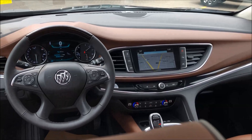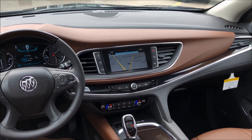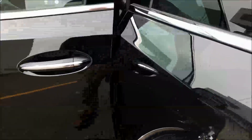You also have a Bose performance-enhanced 10-speaker audio system in this Buick Enclave — gorgeous. Another thing people love about Enclaves — let's get inside here.